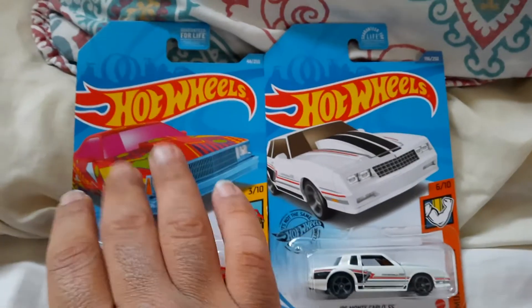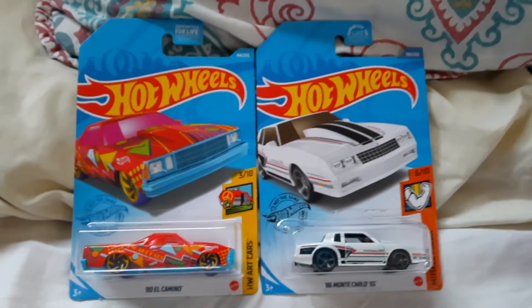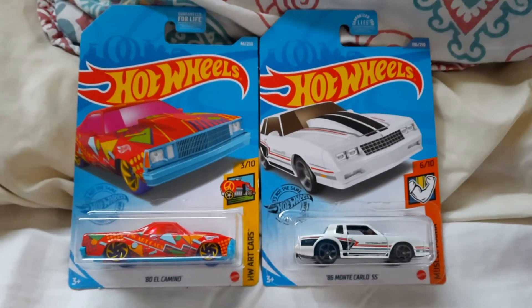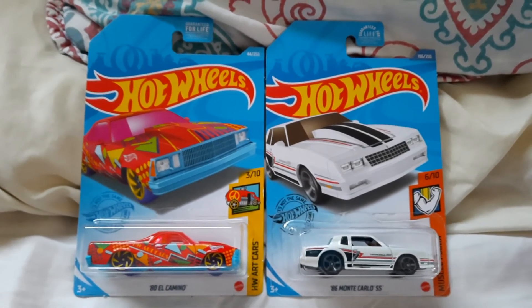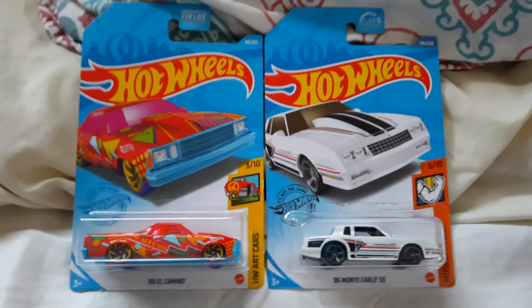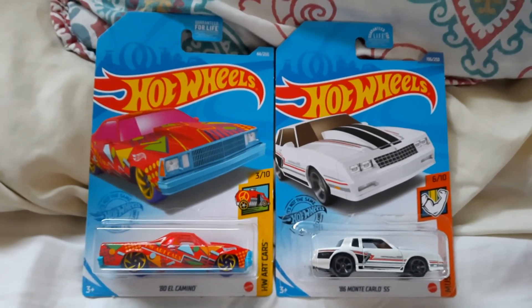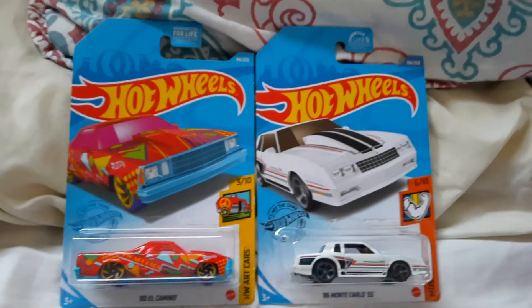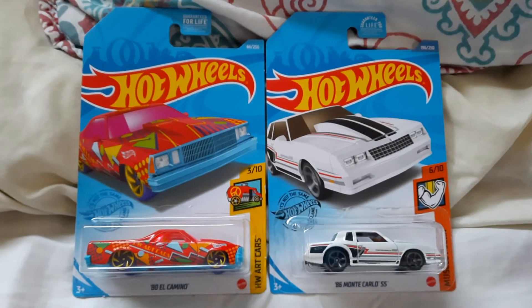I'd rather have these two Chevrolets, or the IROC-Z Camaro, as my Chevrolet — or the Chevy Caprice — because Chevrolet now is kind of boring except for the Camaro and Corvette. I mean they changed the Corvette, but I kind of like the 2015 to 2019 Corvette. They no longer make that body style but you can still buy them, they're relatively new. But anyways, these are my recent Hot Wheels finds. I hope you all enjoyed it.